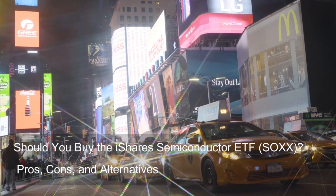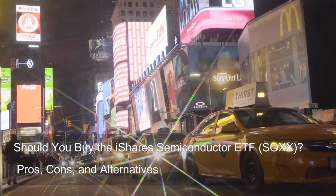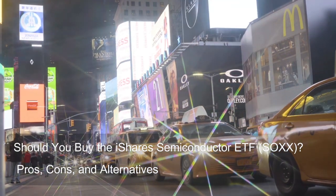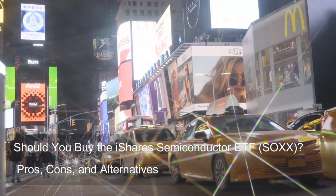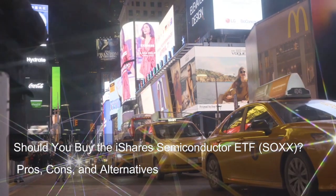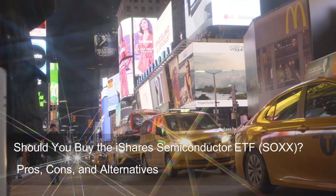Should you buy the iShares Semiconductor ETF, SOXX? Pros, cons, and alternatives. Today we're diving deep into the iShares Semiconductor ETF, ticker symbol SOXX.